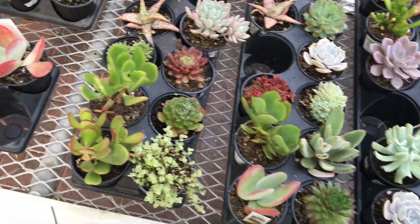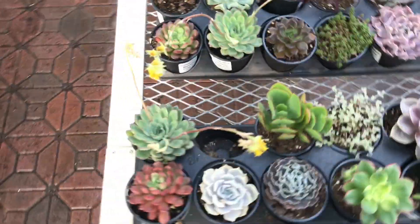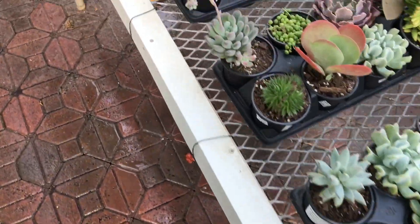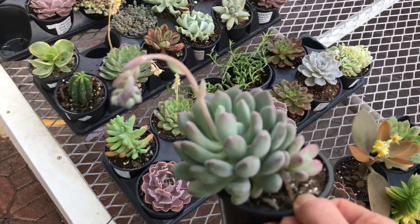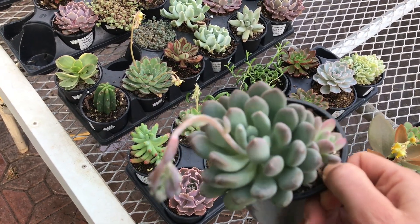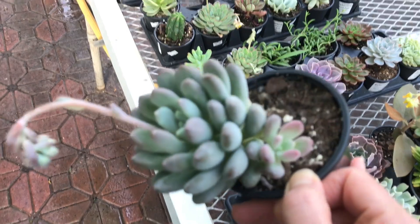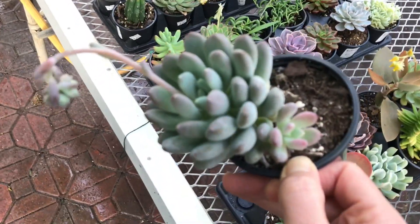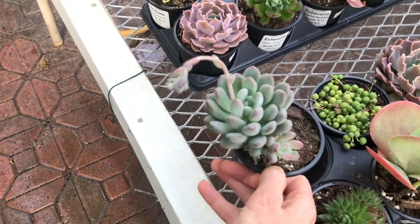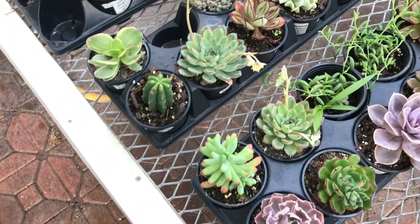Most of them have tags but there are a few that don't. This is the one that caught my eye — I'm really thinking about getting this one. Look at how pretty it is. It kind of reminds me of Moonstone. It's just such a beautiful color and has a pup growing and a flower. Really pretty and it's quite big. Some more Echeverias here.